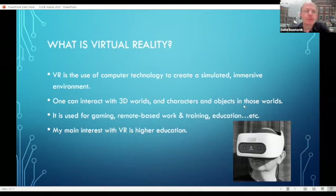For those who might not know about VR, it's the use of computer technology to create a simulated immersive environment — not exactly on the scale of Ready Player One, but basically you're in an immersive environment where you can interact with different objects, worlds, and people. You're not just looking at a little screen like in Zoom. It's used for gaming, of course, remote-based work and training like in the oil and gas industry, and a variety of other sectors including education.